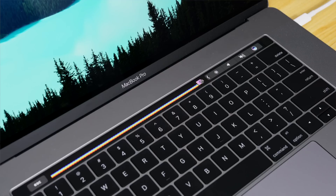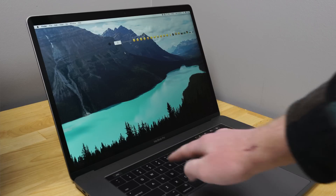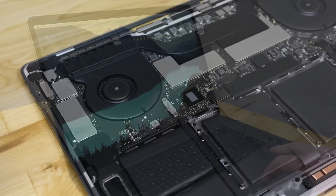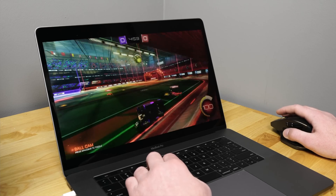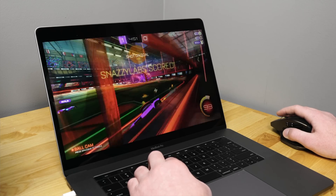I bought the fully loaded $4,000 2016 MacBook Pro, but its price tag couldn't justify the weird bugs I had, the underclocked CPU, and the pretty dismal GPU performance, so I returned it and decided to do something crazy instead.